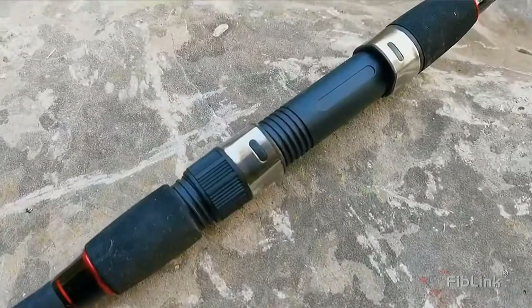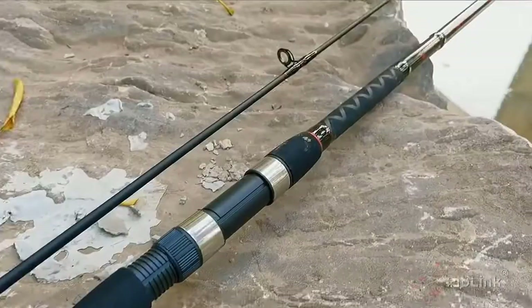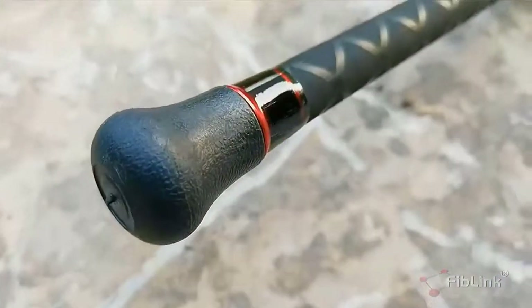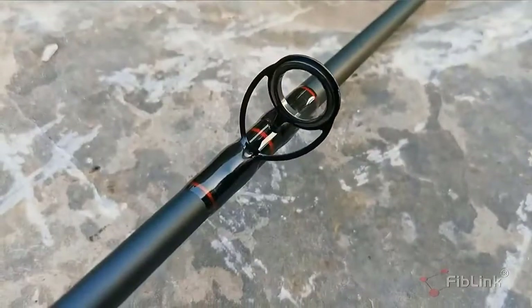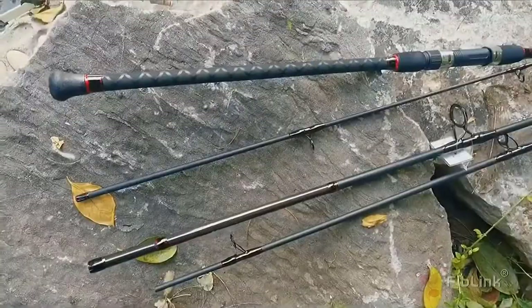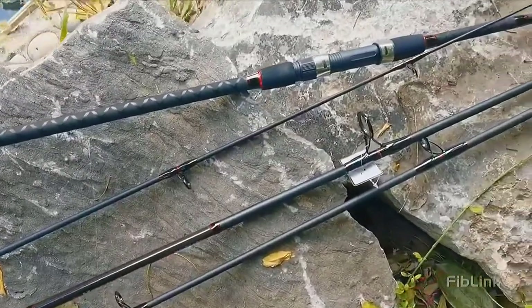With high-quality cork grip for comfortable and traditional look and feel, it lets you enjoy the weekend with family for fishing or traveling. Fishing not only promotes a healthy outdoor lifestyle for you but also creates fun and lasting memories. Check the description for details and prices.